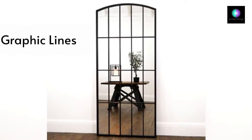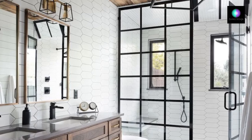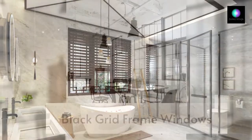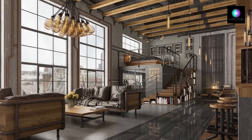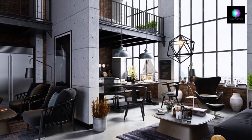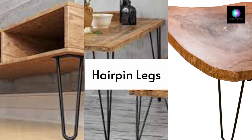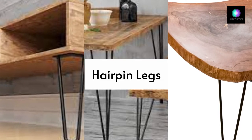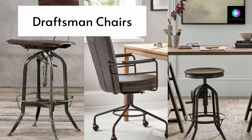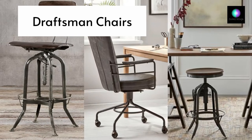Whether it's a window pane or an iron wheel on bar stools, this style loves clean graphic lines, mainly created with black metals. Try to get large black-framed grid windows, reminiscent of factory and warehouse spaces — they also let in a ton of light. Hairpin legs provide an industrial chic and vintage retro feel. And if there is one type of industrial furniture you need, it's the industrial draftsman chair, typically used by architects and artists working on creative or engineering projects.